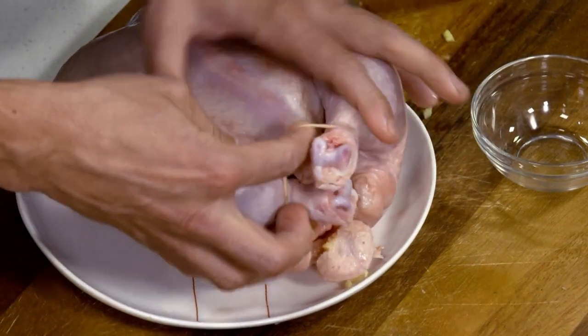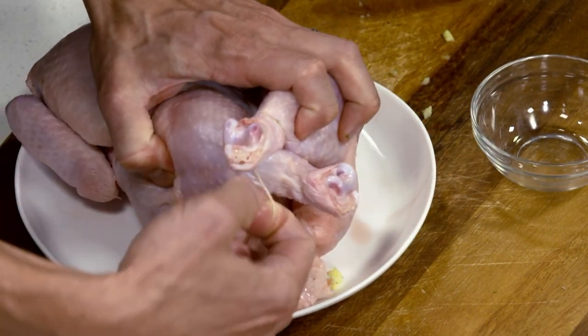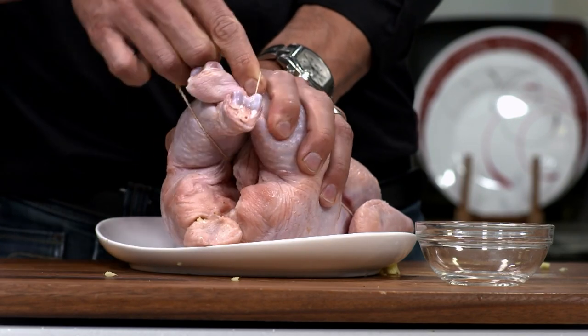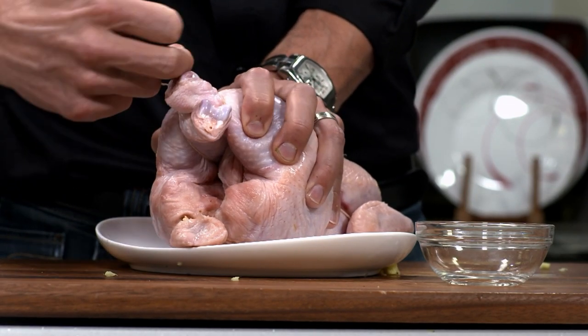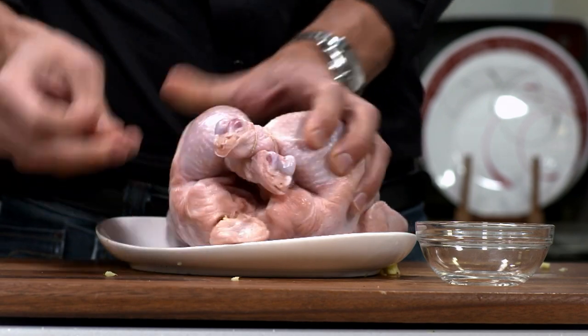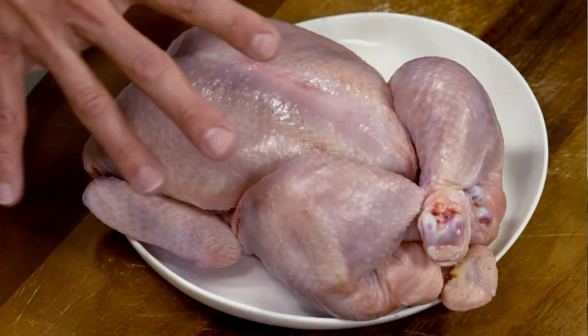Just get those legs together. How tight do I make this? Not too tight — that looks about good, as long as it's pressed together. You may want to give your hands a little wash because we're going to put on some salt and other stuff. So we successfully tied the chicken up.